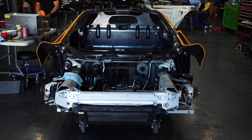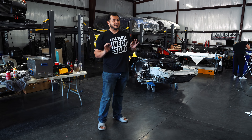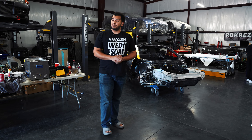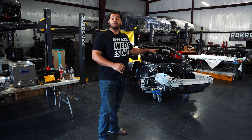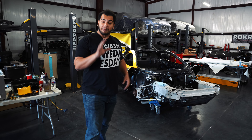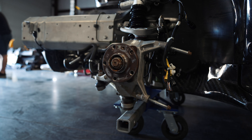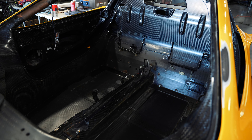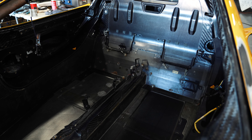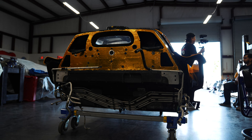This is a 2015 McLaren P1 that used to be a really nice one. The previous owner bought it for about two million dollars and it only had 315 miles on it — until Hurricane Ian took over and swept it out of its garage and down the street about 500 yards in nine feet of salt water floodwaters.